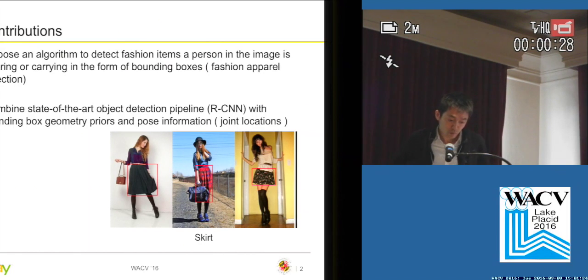In this work, we propose an algorithm to detect fashion items a person in the image is wearing or carrying, in the form of bounding boxes. We call this task fashion apparel detection. To do this, we combine a state-of-the-art object detection pipeline, specifically RCNN, with bounding box geometry priors and pose information. As pose information, we use joint locations.